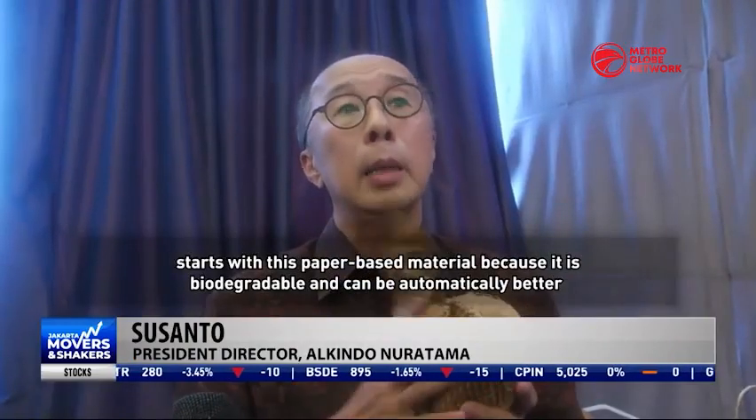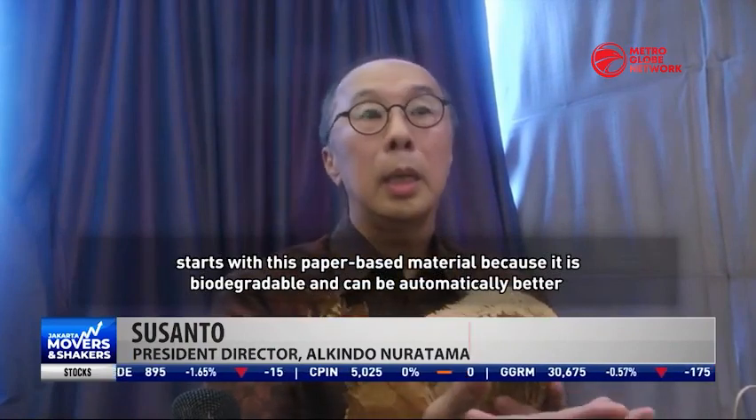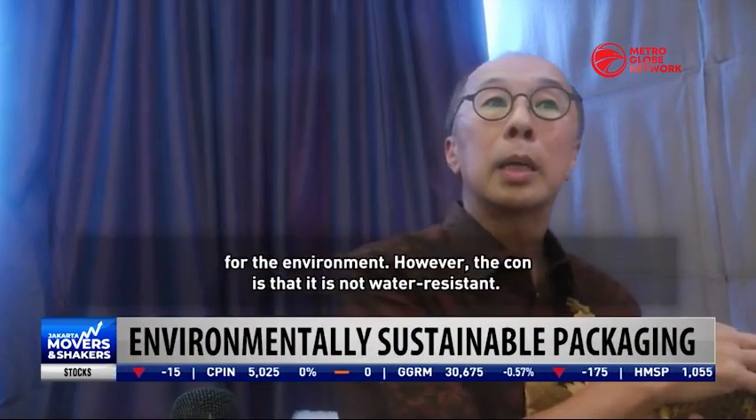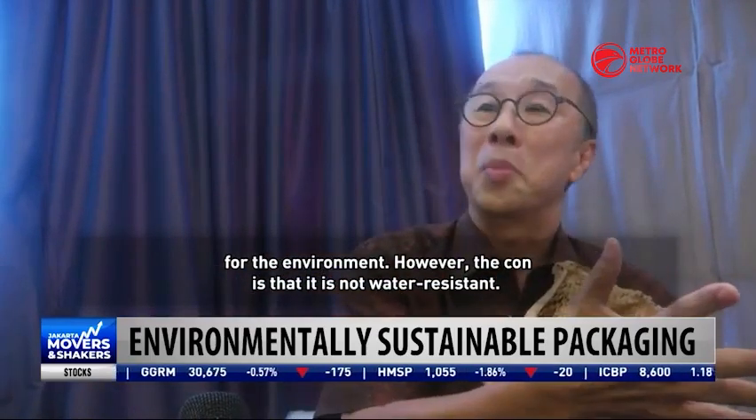Ini tetap kertas, karena ini produk yang biodegradable, otomatis ramah lingkungan, tapi sebaliknya mungkin kekurangannya dia tidak tahan air. Konsepnya begitu memang. (This is still paper, because this product is biodegradable, so it is automatically environmentally friendly, but on the other hand, the drawback is that it is not waterproof. That is the concept.)